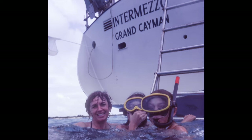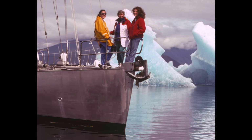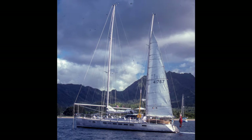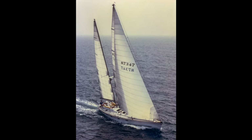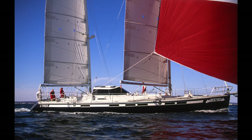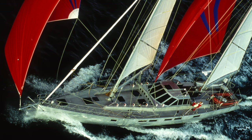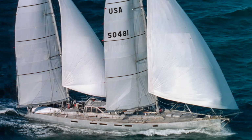Our original nine-month cruise expanded to six and a half years in a circumnavigation. That experience was the basis for the 46 sailing yachts that followed over the next 18 years. Our personal favorite was the 78-foot water-ballasted ketch, Beowulf.